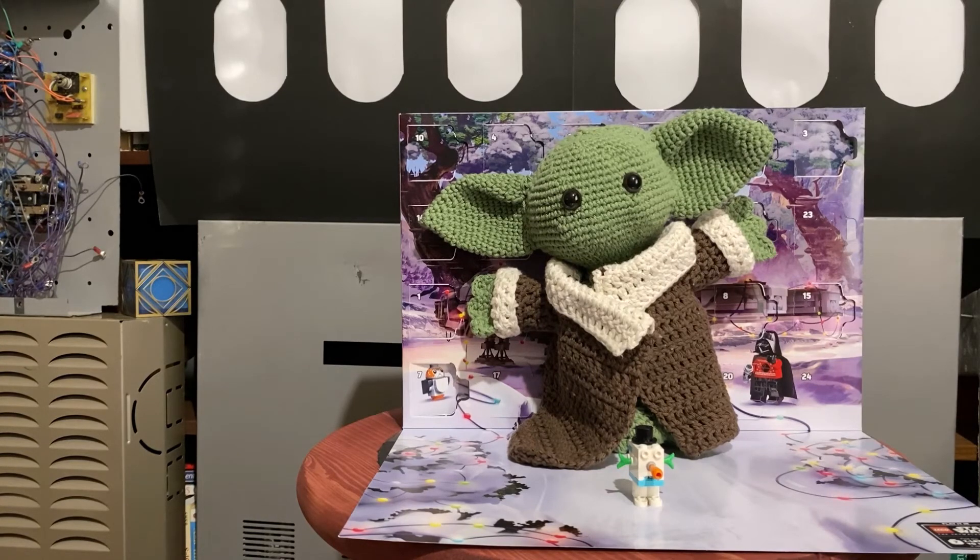Grogu, what did you build? Is that a power droid made to look like a snowman? That's awesome! Thanks for joining us for Day 21 of our Advent Calendar. Have a Merry Christmas!